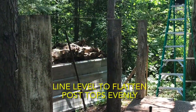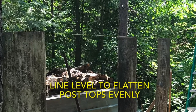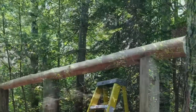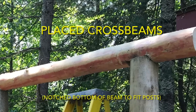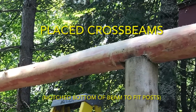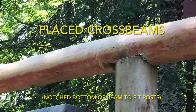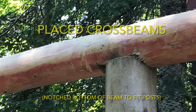It might be hard to see in this photo, but a line level was used to ensure the tops of all the posts were even. Next, we placed the crossbeams. To create a better fit, the bottom of each crossbeam was notched out to fit the top of each post. Then, to fasten the crossbeams in place, we secured them with three-eighths, six-inch-long lag bolts.